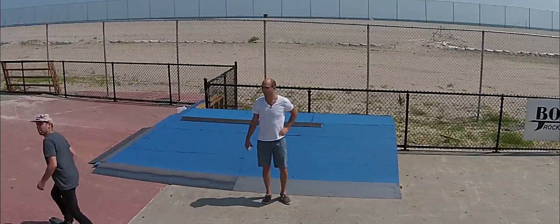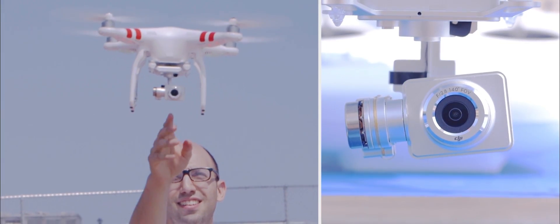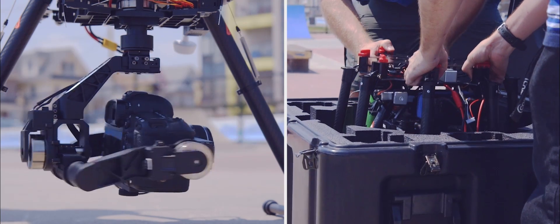Overall, there is a really exciting range of drones available on the market right now. And if you can afford it, the DJI Phantom is the one to go with right now.